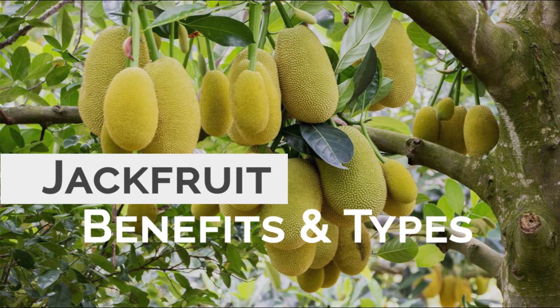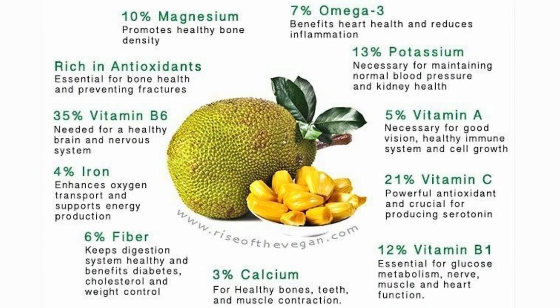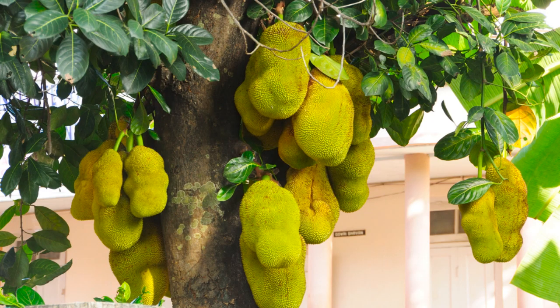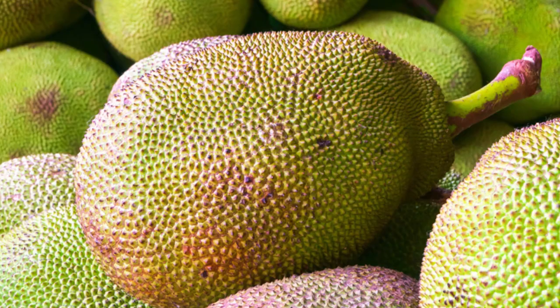Jackfruit is a unique tropical fruit that has increased in popularity in recent years. It has a distinctive sweet flavor and can be used to make a wide variety of dishes. It's also very nutritious and may have several health benefits. The fruit is native to South India and is part of the Moraceae plant family, which also includes fig, mulberry, and breadfruit.